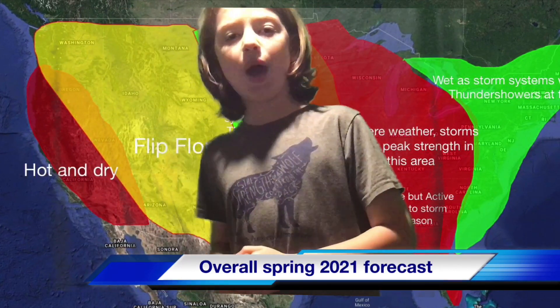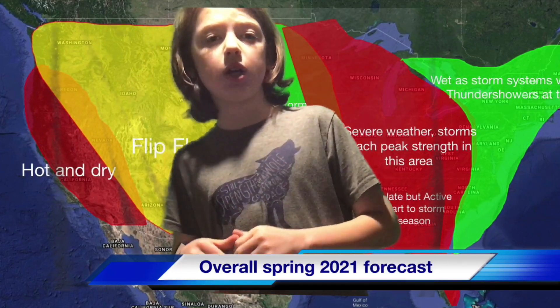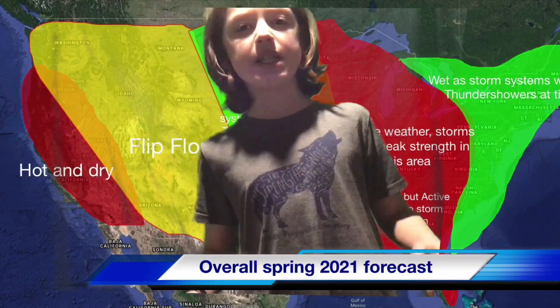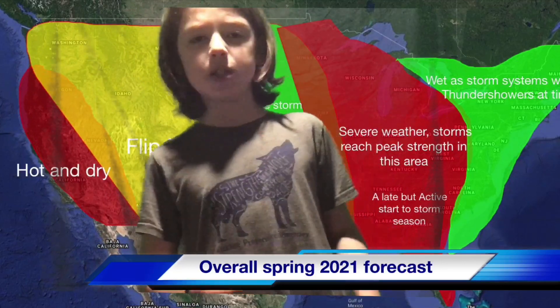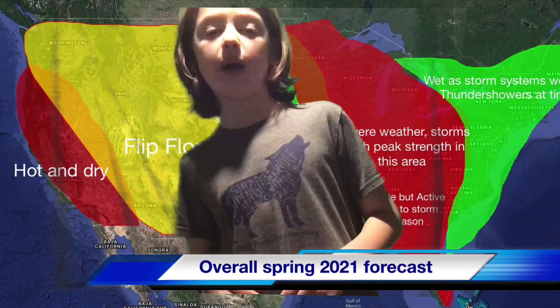Looking at the west, you can see a region that is very hot and dry. We are going to see very steamy conditions with low humidity and very few systems. Unfortunately, it could also be windy, which could fuel the wildfires.